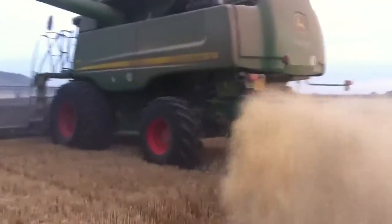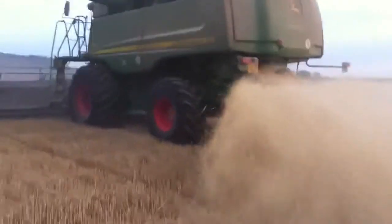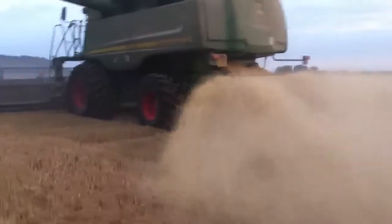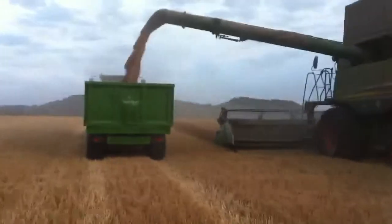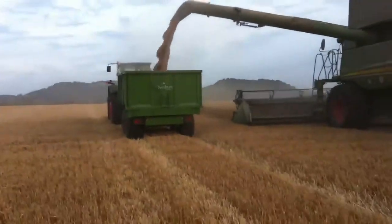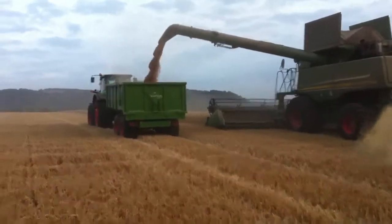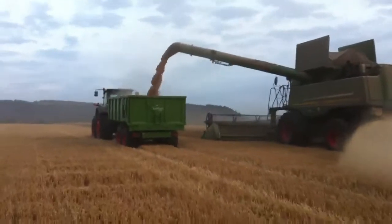We've got the choppers in, because these fields are going to go into beans, which is why we're leaving a slightly longer stubble as well — we don't need to cultivate them quite so much. We've got a subsoiler drill to put the beans in, so that's helping us with our output.